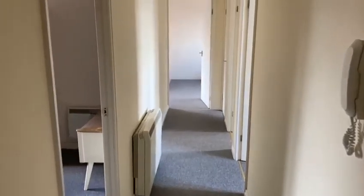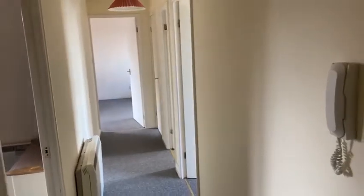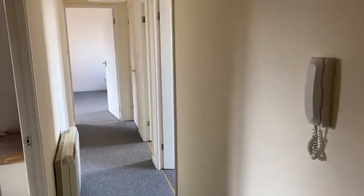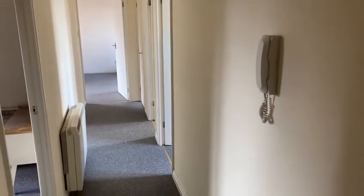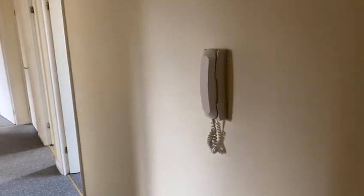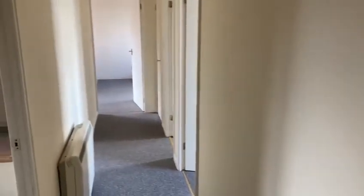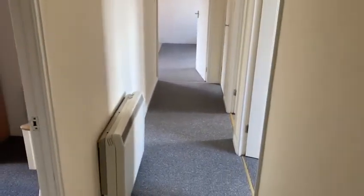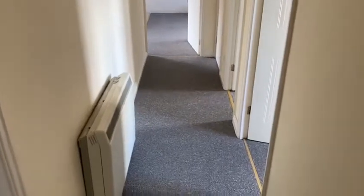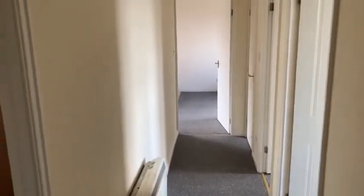Here we are at the two-bedroom apartment on Lock Keepers Court. Starting in the entrance hall as you walk through the main entrance, there is an intercom allowing people — friends and family — access. You'll also notice there is electric heating in this property; again, no gas, all electric.